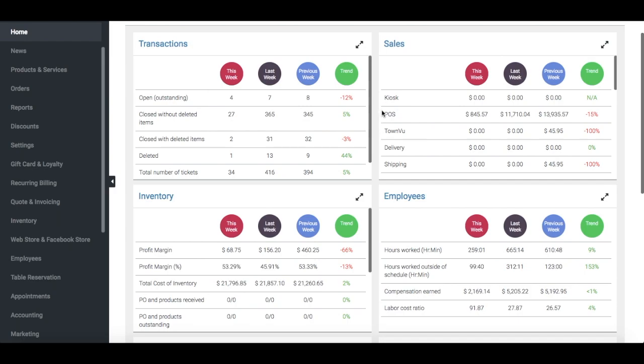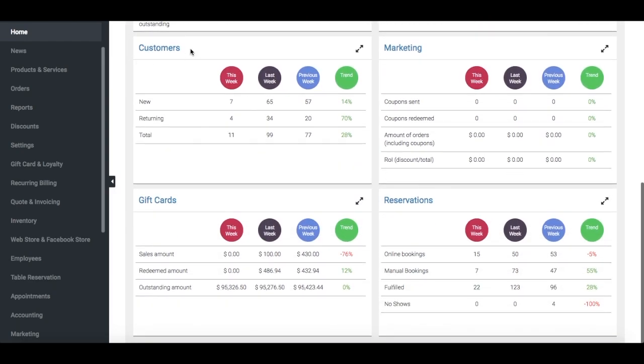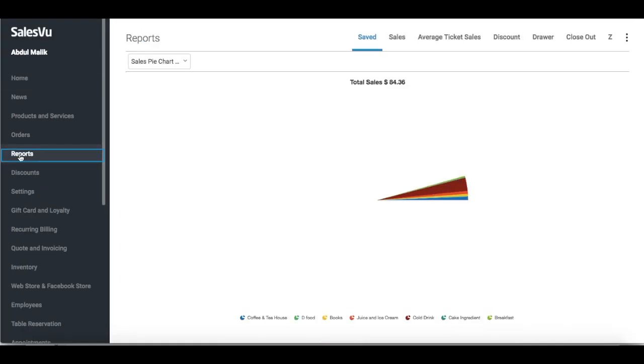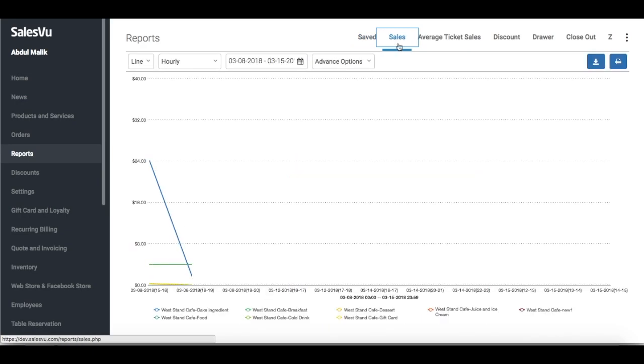In the SalesVu Cloud portal, you can see your business's performance at a glance in this comprehensive dashboard. Check out your sales and transactional data, employee statistics, customer trends, reservation numbers, and more. For more in-depth reporting, go to reports to get valuable information such as your daily sales broken down by products, categories, or locations, or go to the sales report to view your sales evolve over time.